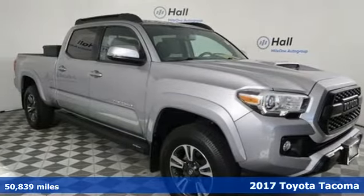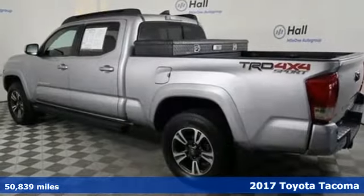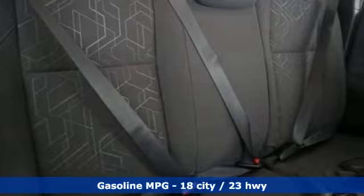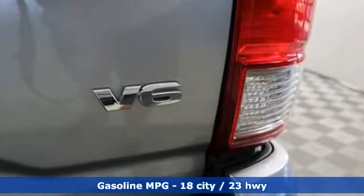Here's a 2017 Toyota Tacoma. Toyota: steered by ingenuity, driven by passion. It comes with all the amenities you need: V6 engine, four wheel drive, automatic transmission.